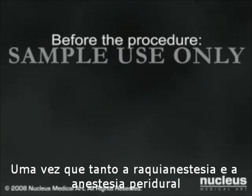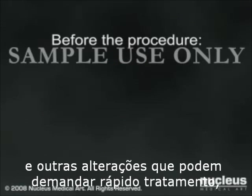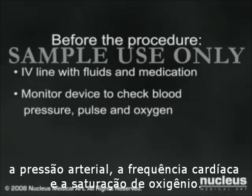Because spinal and epidural anesthesia can rarely cause decreases in blood pressure and other changes that might require rapid treatment, you will have an intravenous line in place so that fluids or medicines can be administered quickly. You will also be connected to various monitors to keep track of your blood pressure, pulse, and the oxygen content of your blood.